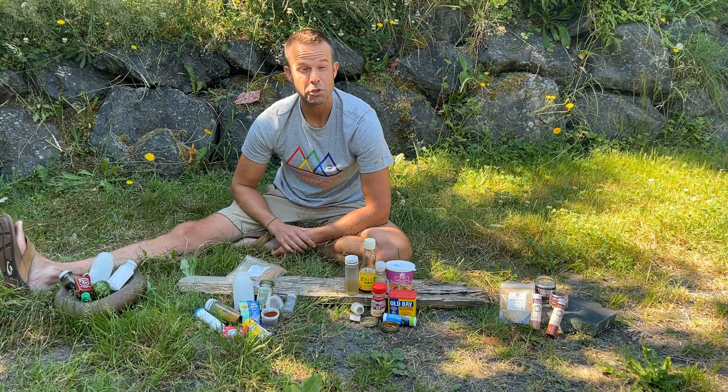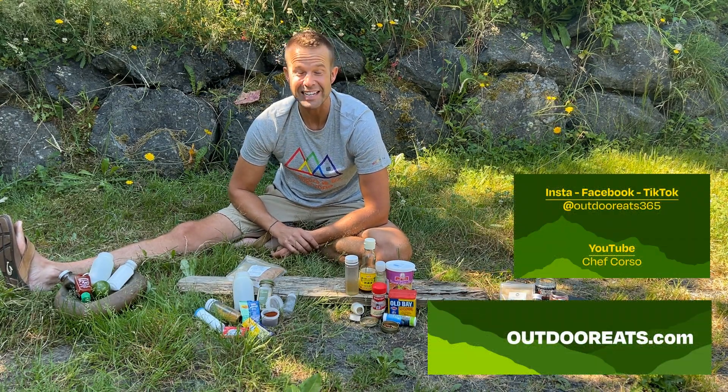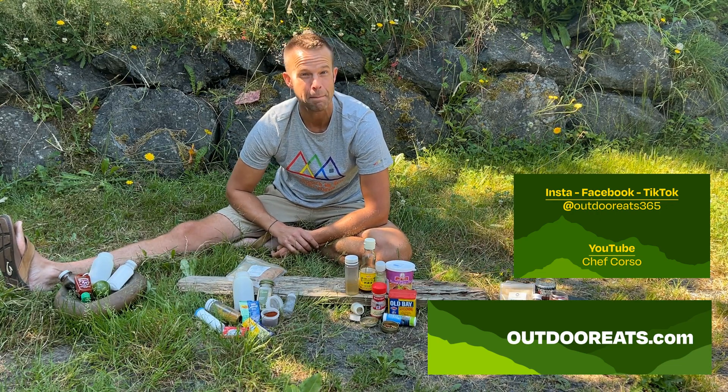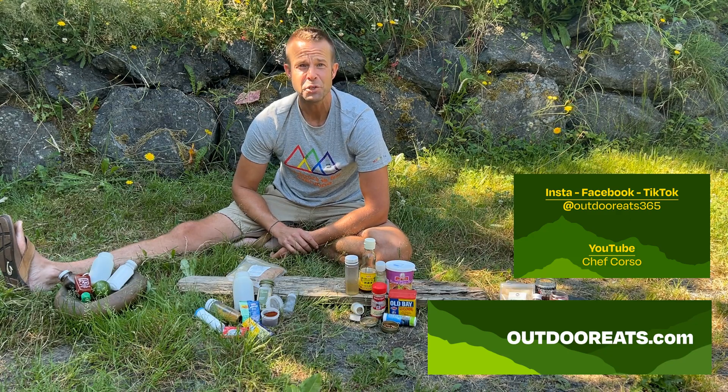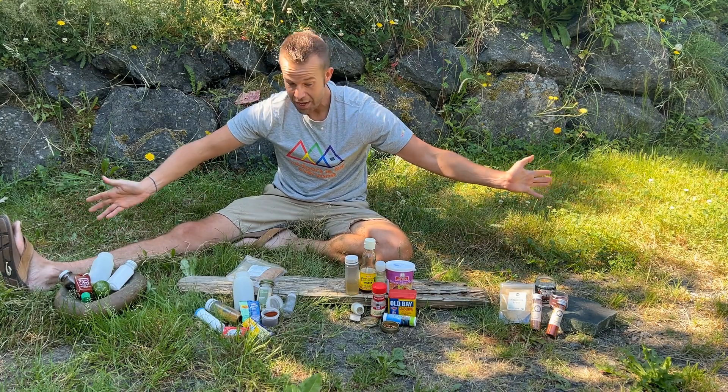If you are new to Chef Corso or Outdoor Eats, check out outdooreats.com. We've got fast, easy, and tasty recipes for you — ready in 30 minutes or less, 10 ingredients or less, mindful of pack weight and volume, and super tasty — because I want you to elevate your meals when you're going outside.